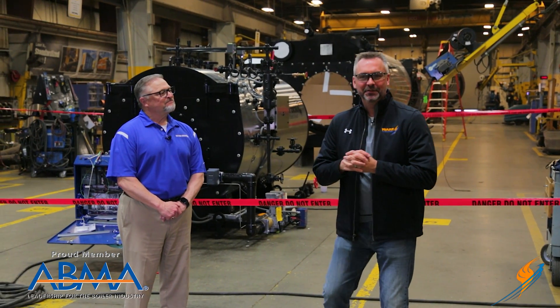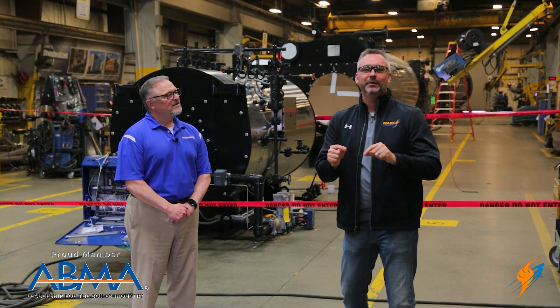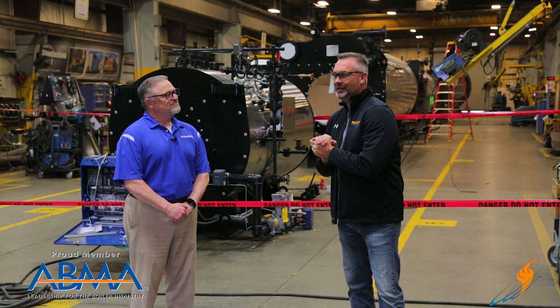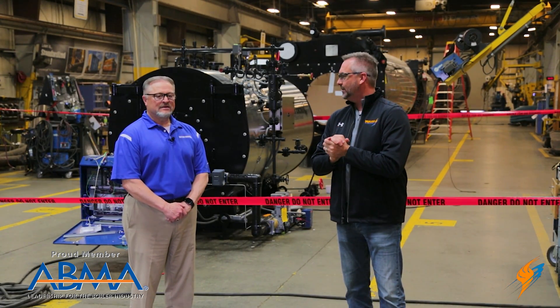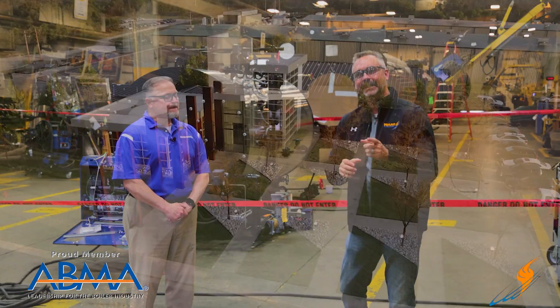Welcome to The Boiling Point. I am Richie Ware and we are on location — actually the first time that we've been on location. We're down in Oklahoma, in Owasso, Oklahoma, down here at Victory Energy.